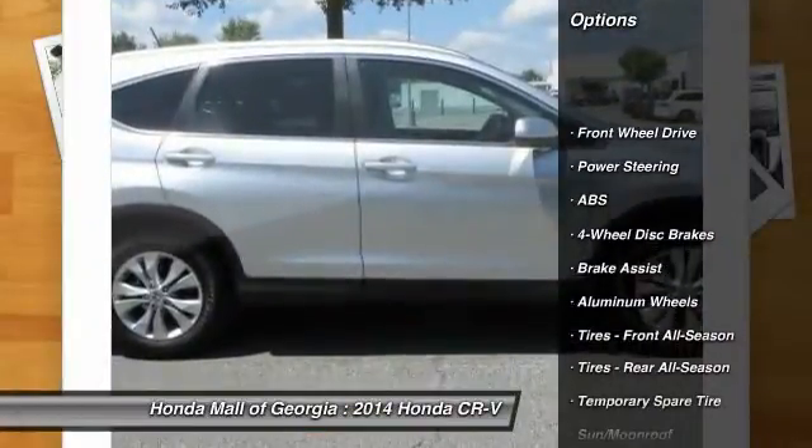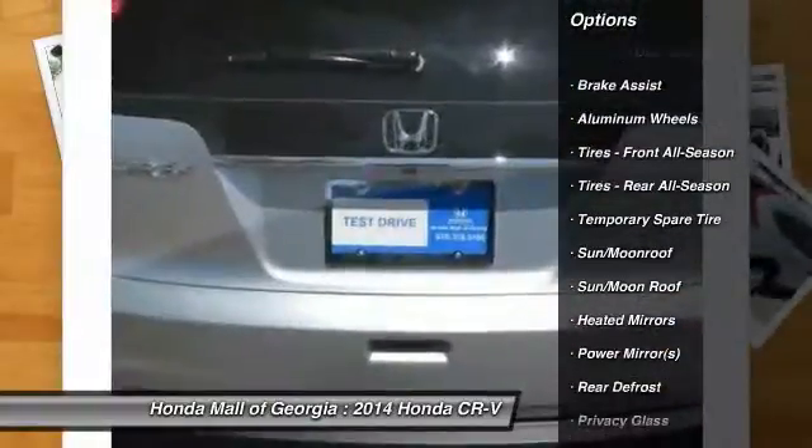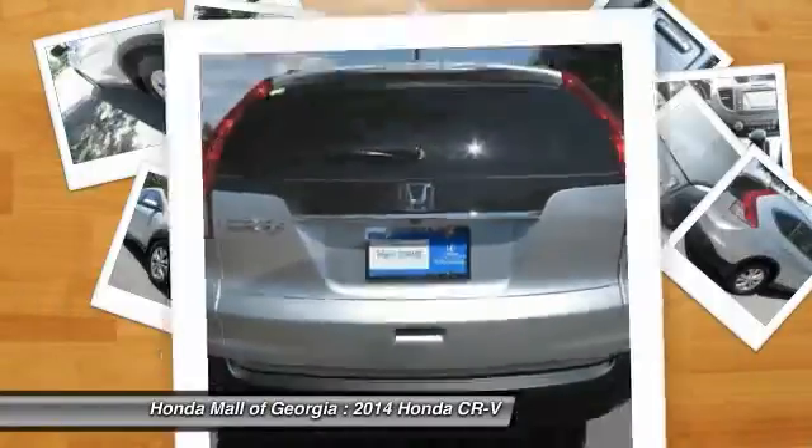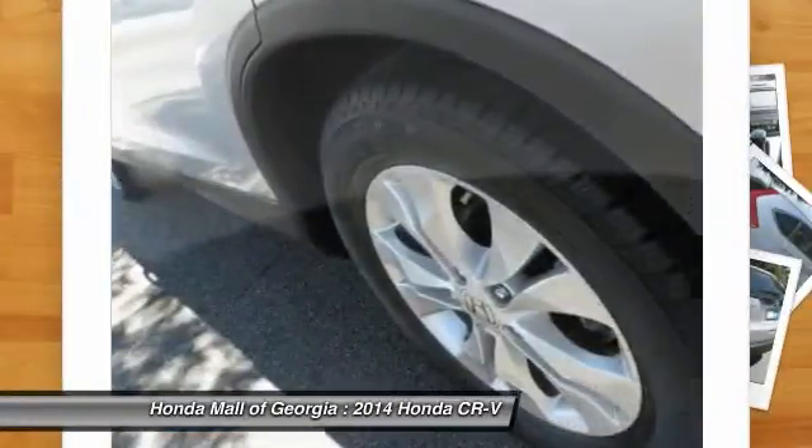Stability control, steering wheel audio controls, navigation system, traction control, anti-lock braking system, driver airbag, adjustable steering wheel, power steering, cruise control, and floor mats.